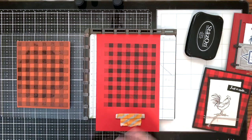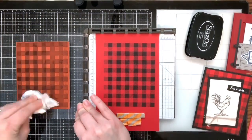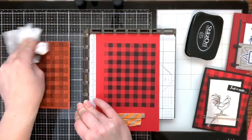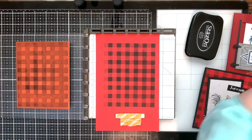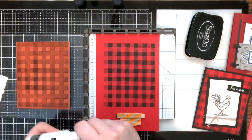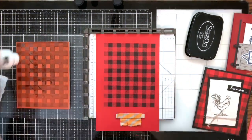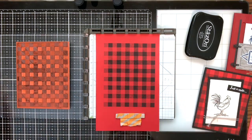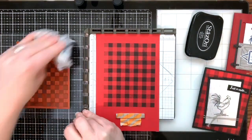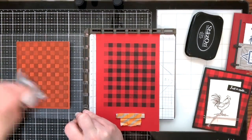I also recommend getting the Stays On cleaner — it took me a long time to take my own advice and get it, but I'm so glad I did. The Stays On ink cleaner has a sponge: just rub it directly onto the stamp, let it sit for a second to work its magic, then use a baby wipe to clean off the ink. To keep your stamps clean, make sure you use that Stays On cleaner.